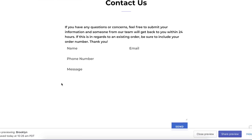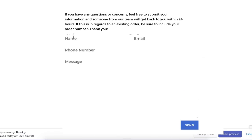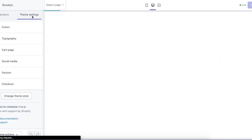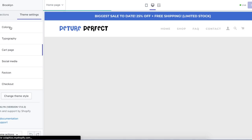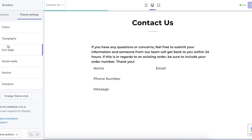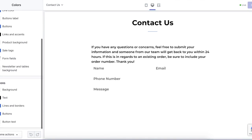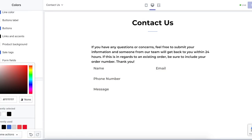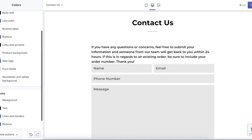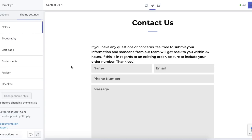When I came to view the contact page, I noticed there were no borders for any of the text fields, so I need to quickly fix that. I'll go to my theme, click customize, navigate to the contact page, and find the form fields color setting. I just changed it to a light gray and that looks really good. Now we have a contact page set up.